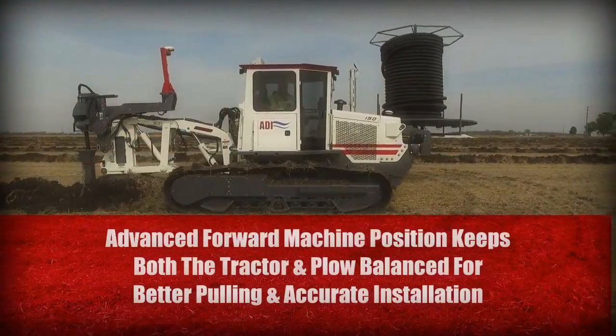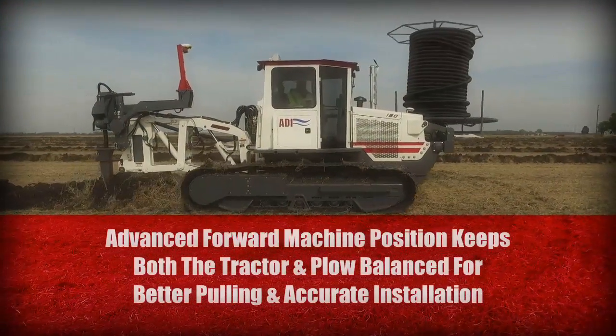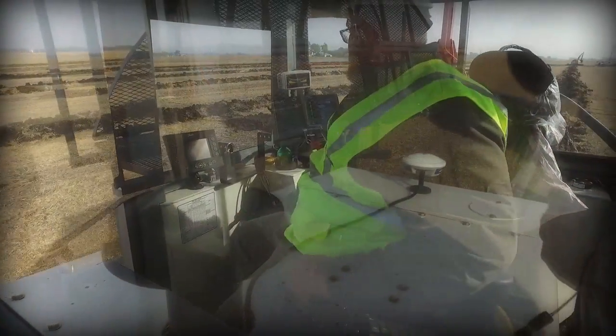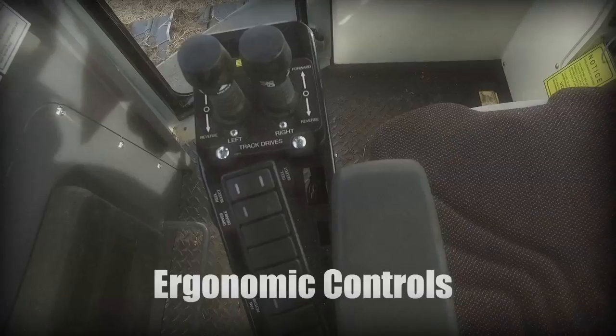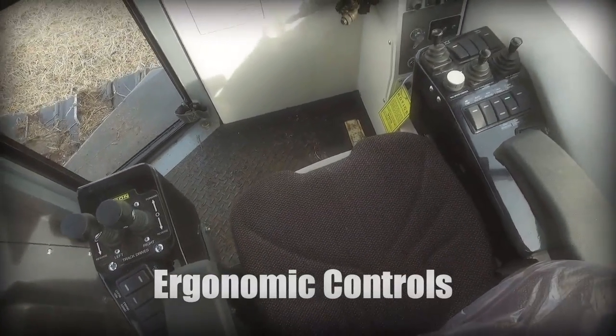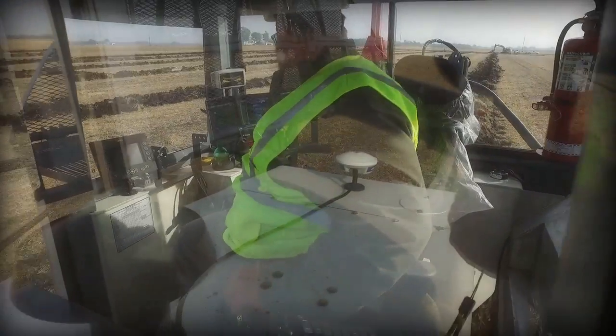The advanced forward machine position keeps both the tractor and plow balanced for better pulling and accurate installation. In the cab, control and comfort are the keywords, with ergonomic controls mounted to the high-back seat that swivels with you and provides excellent visibility in all directions.